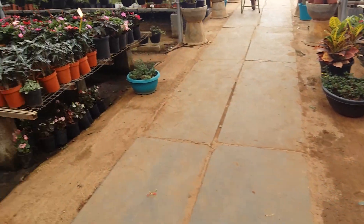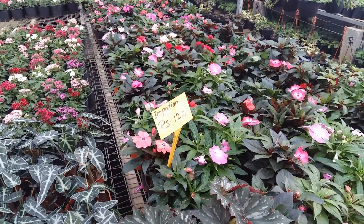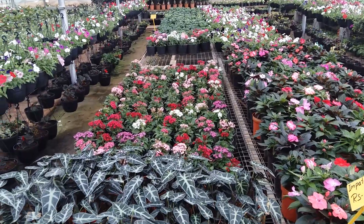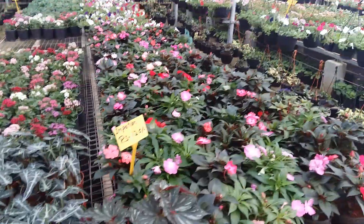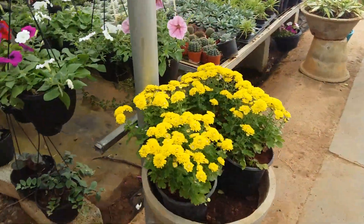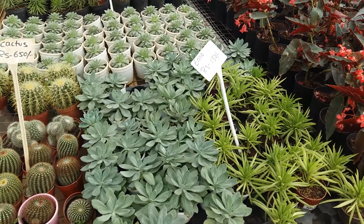Price-wise it's quite affordable. These are perennial plants that will give you flowers throughout the year. Impatiens are 120 per pot. They have the whole collection of pitonias, impatiens, and chrysanthemums. Cactus is 650 and the smallest one is 150 — still quite affordable.